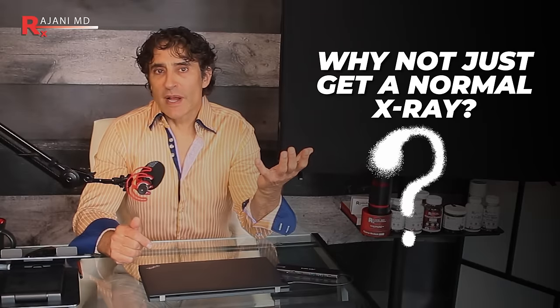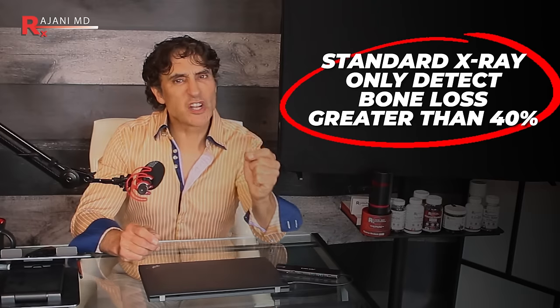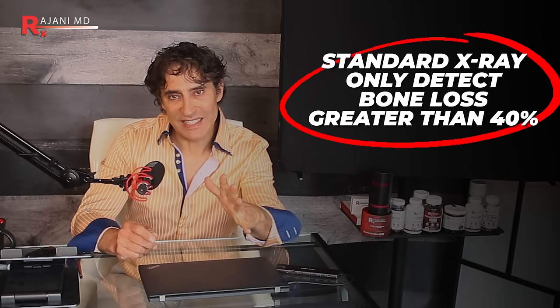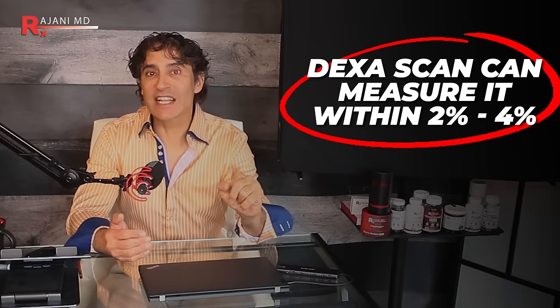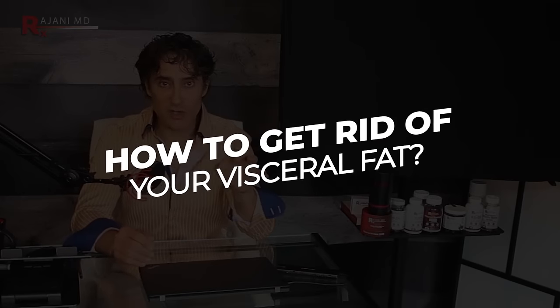You may be asking: why not just get a normal X-ray? Standard X-ray diagnostics can only detect bone loss greater than 40 percent — there's too much bone gone by that point. But the DEXA scan can measure it within two to four percent. Before the DEXA scan came around, the first sign of bone density loss was when an older adult broke a bone, came to the hospital, and you took a plain X-ray and said 'they're osteoporotic.' Way too late — but that's how it was diagnosed before we had scans like this.